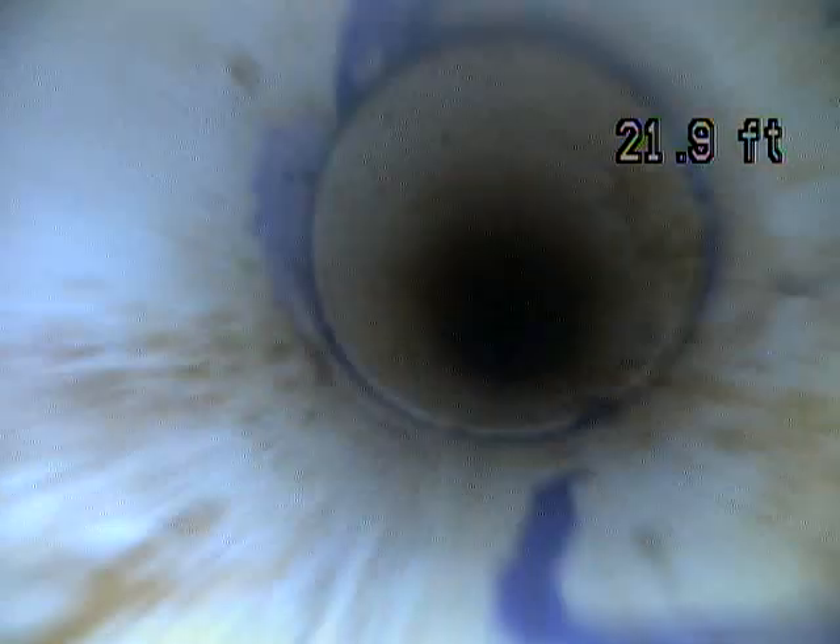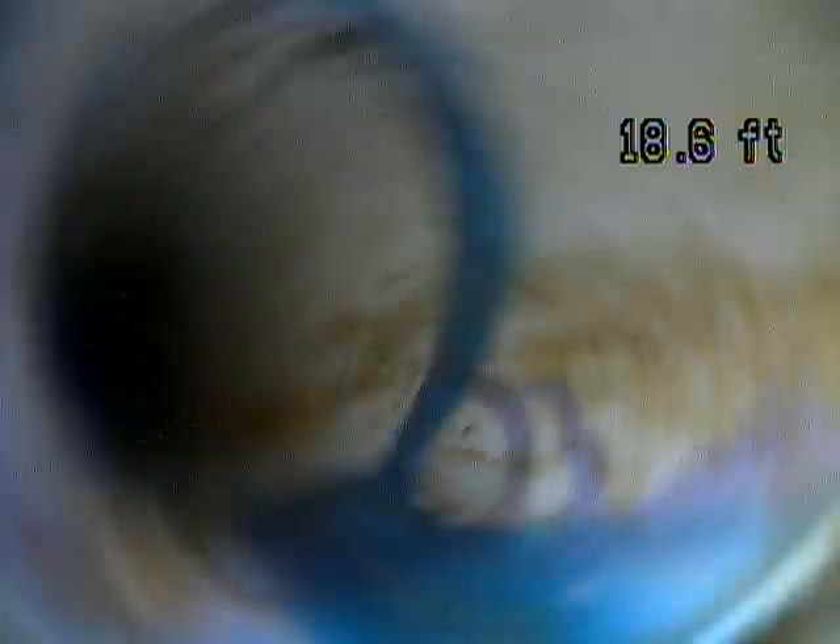Still no standing water, which is good. Really it looks like this line is performing the way that you want it to be — no blockages, no waste. Alright, I'm going to end this recording now.